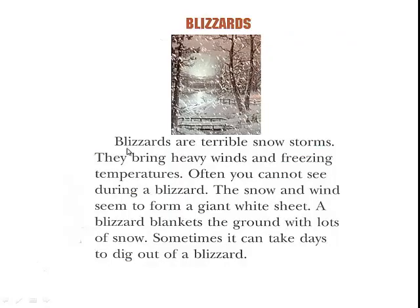Blizzards are terrible snow storms. They bring heavy winds and freezing temperatures. Often you cannot see during a blizzard. The snow and wind seem to form a giant white sheet. A blizzard blankets the ground with lots of snow. Sometimes it can take days to dig out of a blizzard.